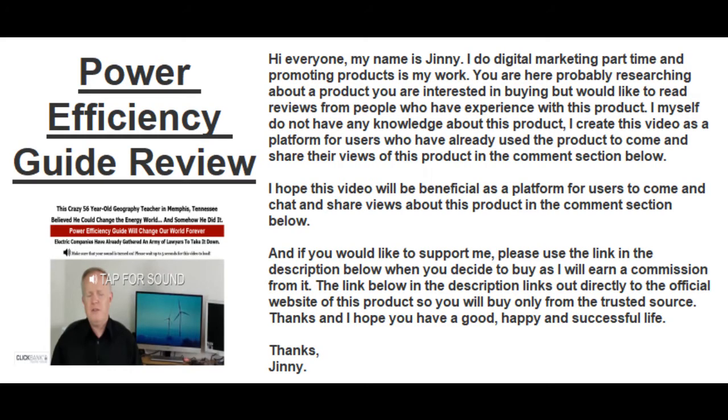Hi everyone, this video is about Power Efficiency Guide Review. My name is Jinny. I do digital marketing part time and promoting products is my work. You are here probably researching about a product you are interested in buying but would like to read reviews from people who have experience with this product.